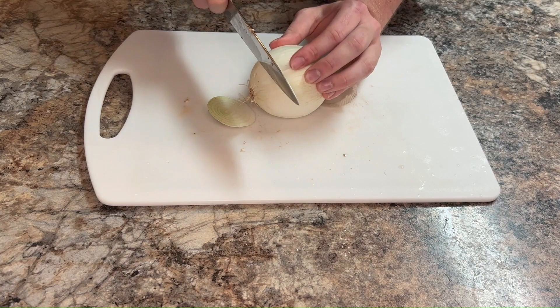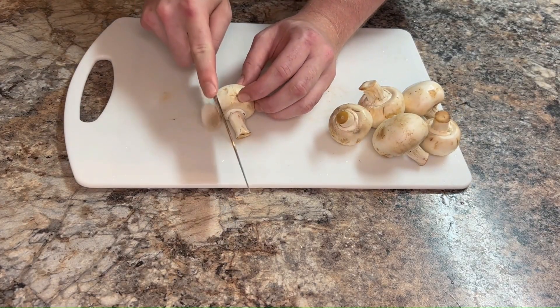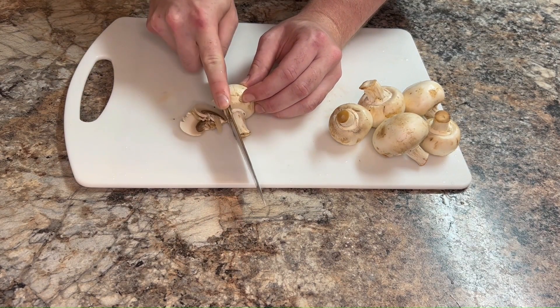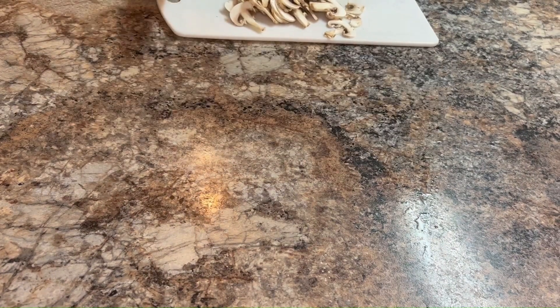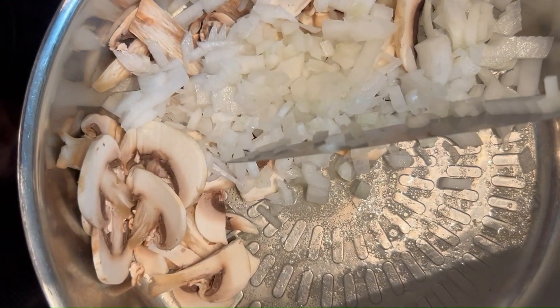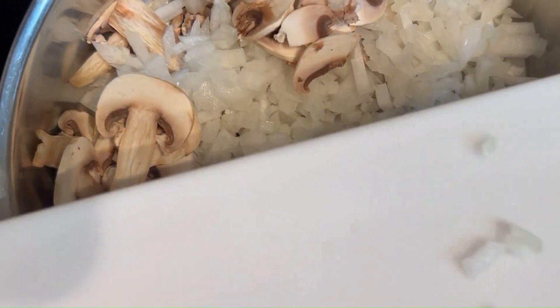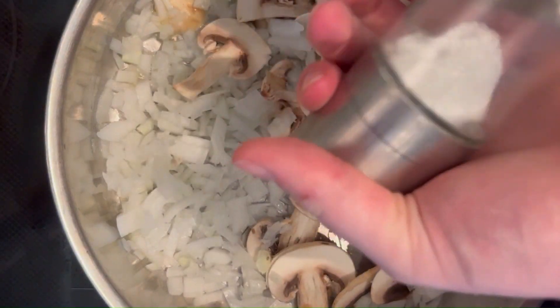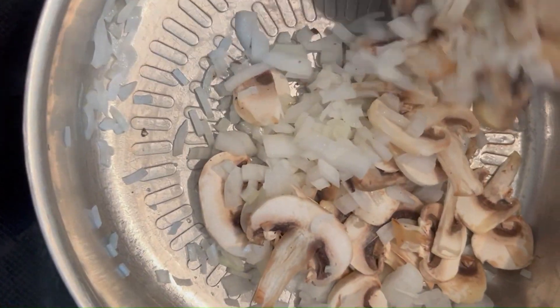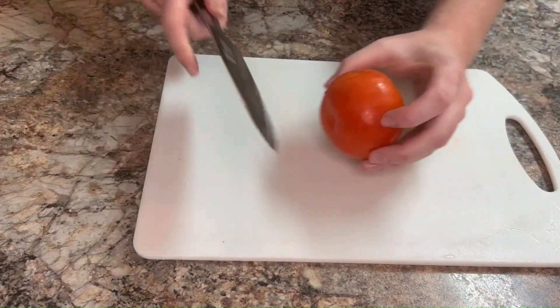First things first, we're diving headfirst into Flavortown by sautéing a tantalizing combination of finely chopped onions and mushrooms in a sizzling pool of butter. You know that sizzle and that aroma — that's where the magic begins.